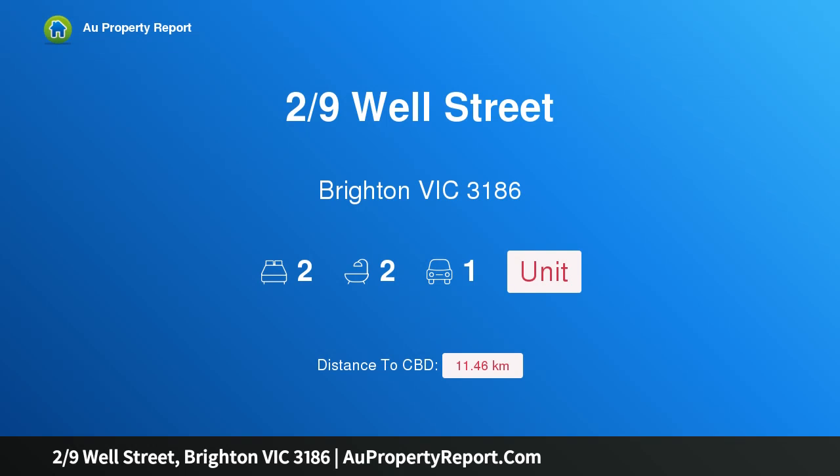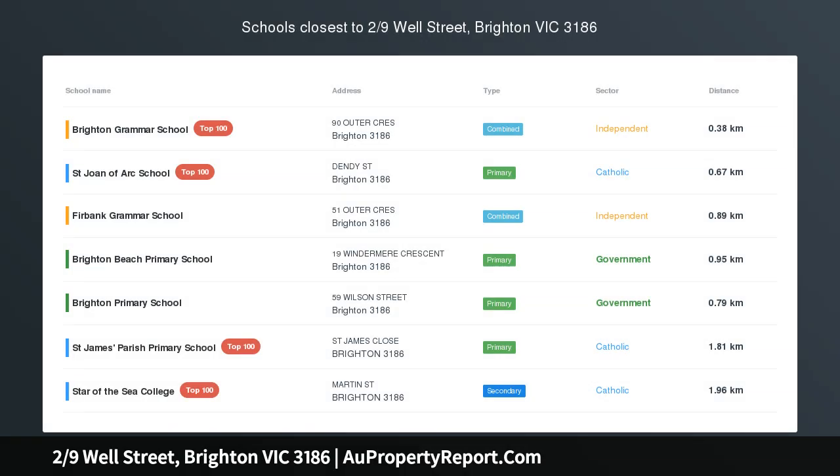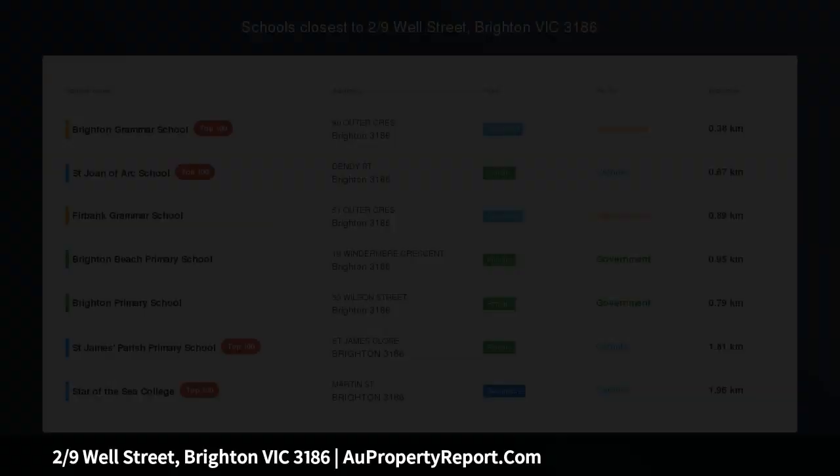Hi, I am glad to introduce property 29th Swell Street, Brighton Victoria 3186, single-level and ultra-central.